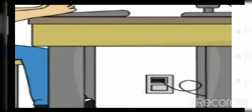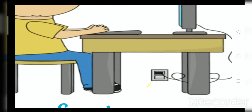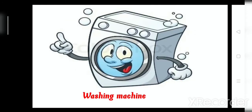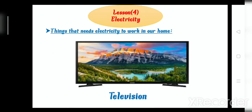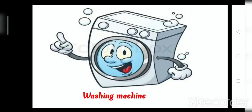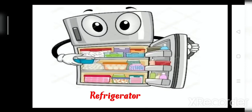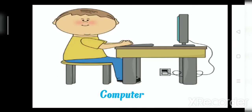Now, computer — look at the picture. We need electricity to make the computer work. Number 5, computer. So we have things that need electricity to work in our home: television, washing machine, heater, refrigerator, and computer. Super Junior 2.